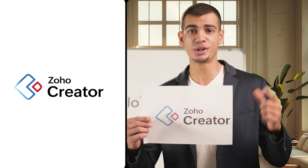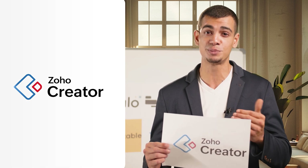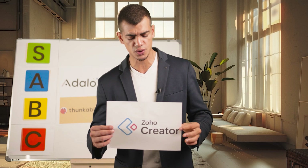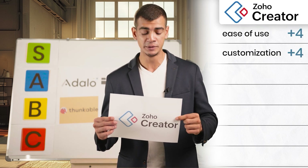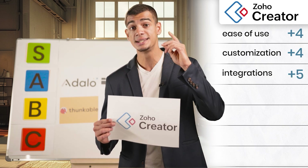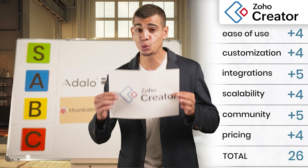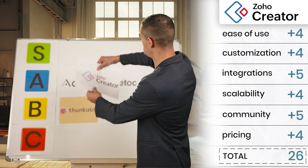Next up is Zoho Creator — one of our favorite low-code platforms, and we've done an entire series on it linked in our description. Putting it to the test: ease of use is a strong four, customization a strong four, integrations a strong five, scalability a four, community and support a five, and pricing a strong four. That puts the total score to about 26 points, which means Zoho Creator is the first one to go into our S tier list, ladies and gentlemen.